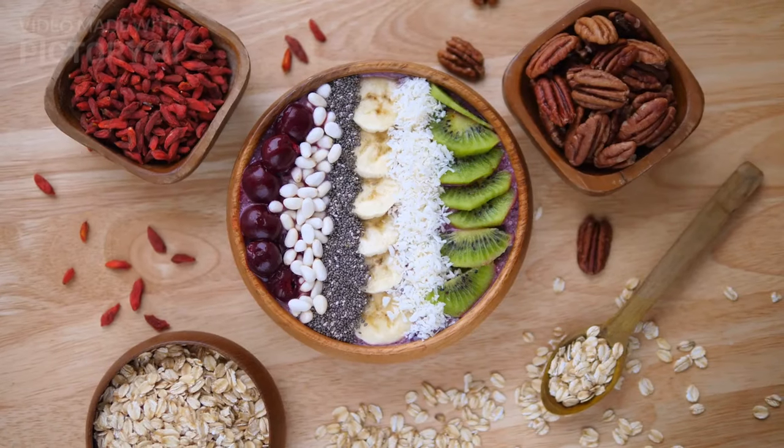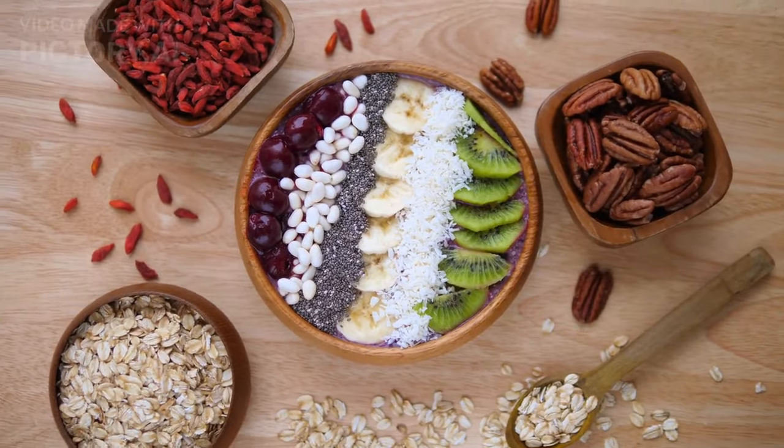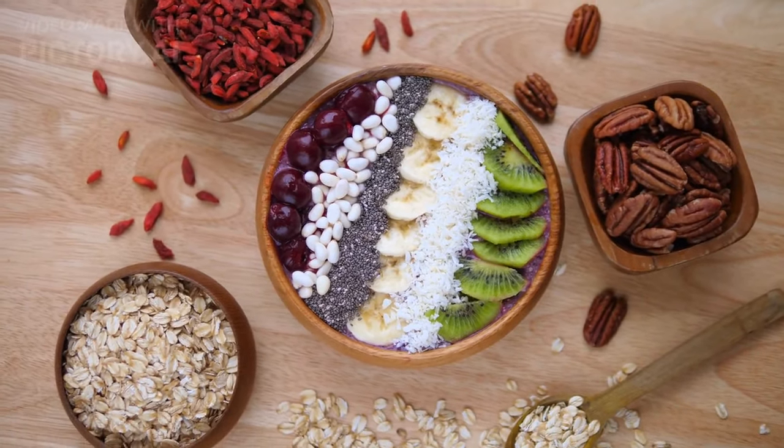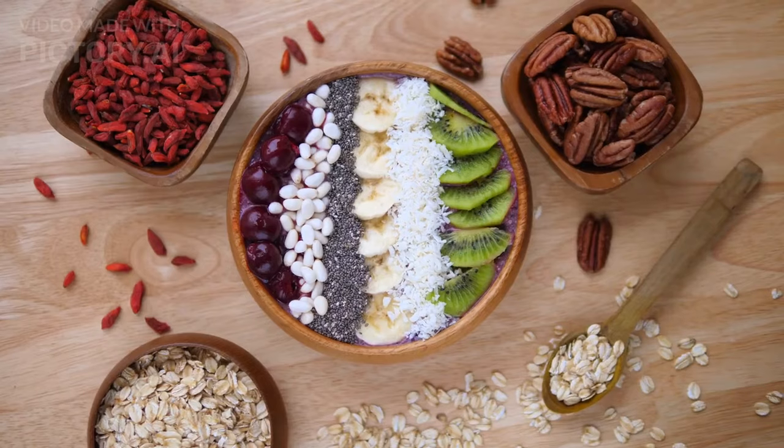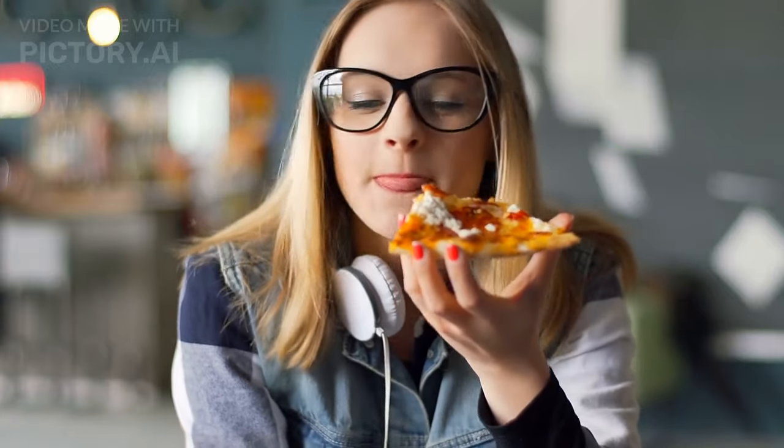Next on the menu, we have the Salmon Superfood Bowl — a powerhouse of omega-3 fatty acids and flavors that will make your taste buds dance. A feast for the eyes and your well-being. And for all you pizza lovers out there, don't worry — we've got a diabetes-friendly cauliflower pizza crust that's as tasty as it is guilt-free. Who says healthy can't be indulgent?